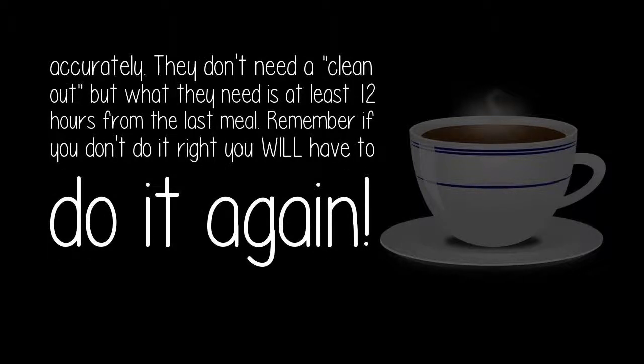They don't need a clean out, but what they need is at least 12 hours from the last meal. Remember, if you don't do it right you will have to do it again.